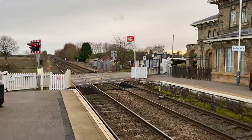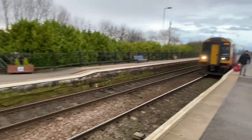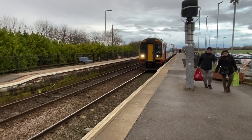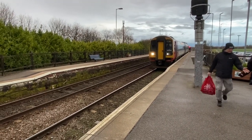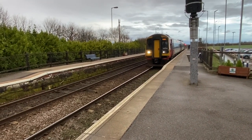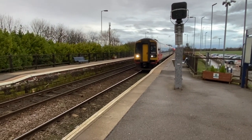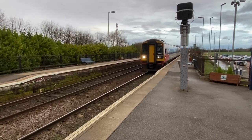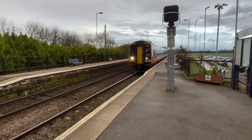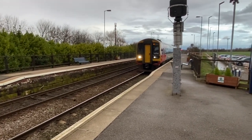We're going back to Collingham now, because the next train at Swindorby is about two hours after that 1409. This is the one we just got off — which is 158 783, that's going to Leicester. So we'll just see this depart and then we'll cross over to the opposite side. We've got a good 10 minutes — it's a lot quicker than waiting at Swindorby. In effect, it's a double ticket at Collingham, because we're on both platforms.